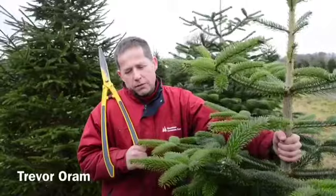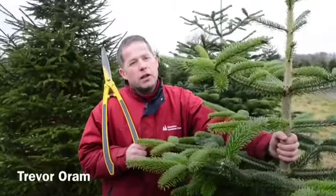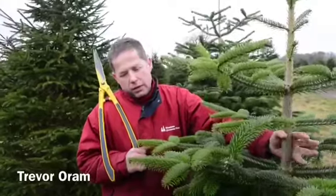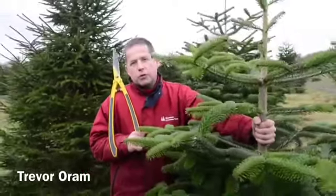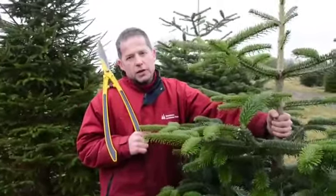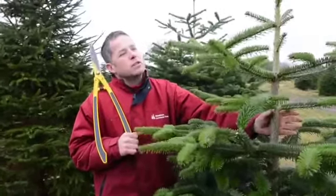It's now about to have its maintenance pruning done in the next month, where we keep the tree in its perfect shape. It will then be looked after probably another four times during the season with some fertiliser and weed control to keep it looking nice for people's houses in December.